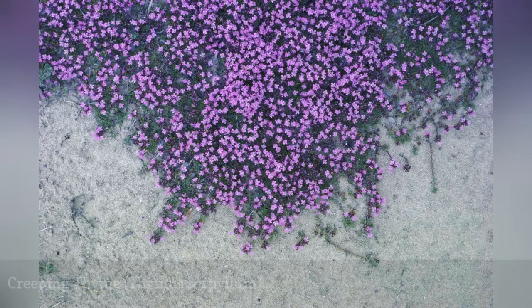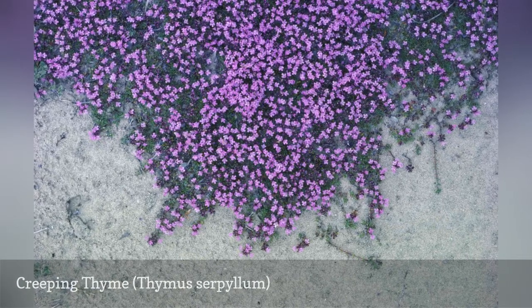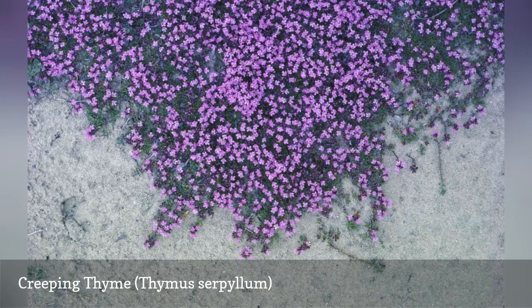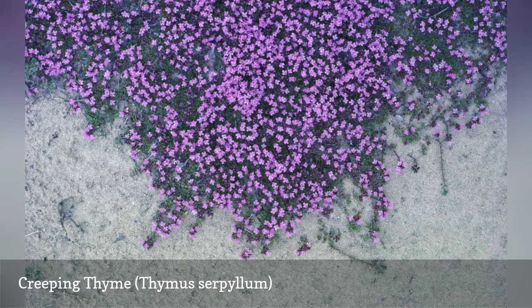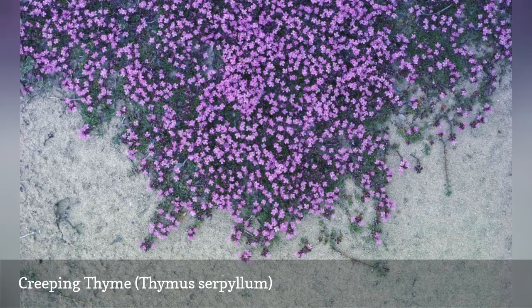Creeping thyme is aromatic like the edible herb, but it's mainly grown as a ground cover or to fill in space between stepping stones. The plant will cascade over rocks and low stone walls in a rock garden to soften the setting. It readily grows in nutrient-poor soil as long as it has good drainage.